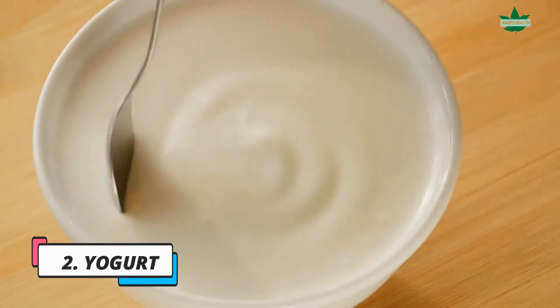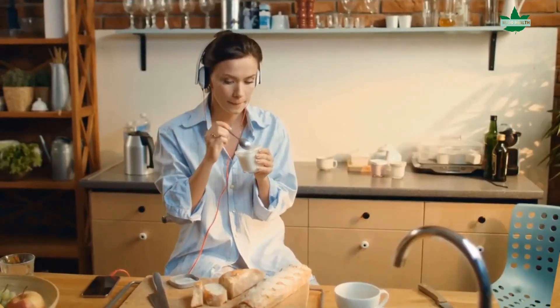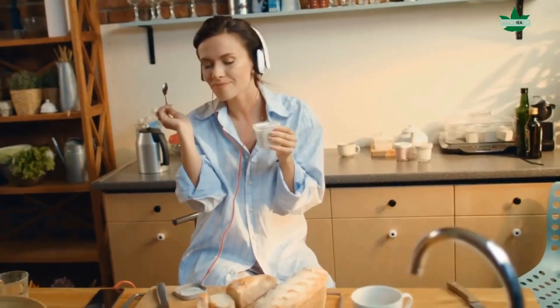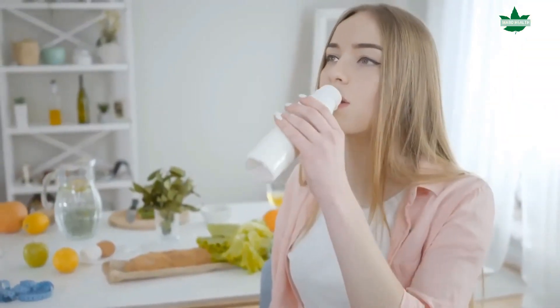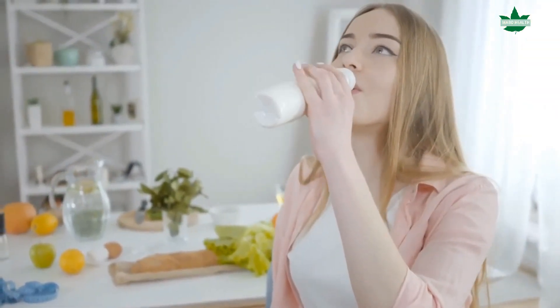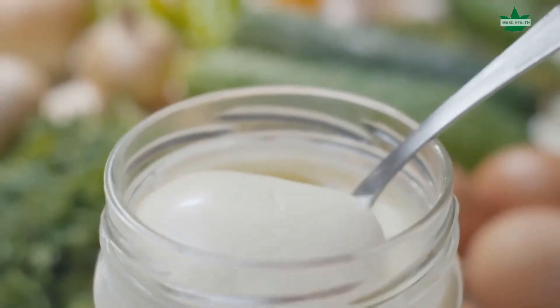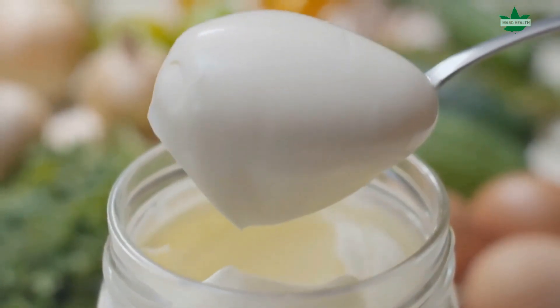2. Yogurt. One of the best things you can eat to help with thyroid problems is yogurt. Yogurt contains live-active cultures known to boost the metabolism and increase the absorption of nutrients. The probiotics in yogurt also help improve digestive health and reduce inflammation, which can also help with thyroid issues.